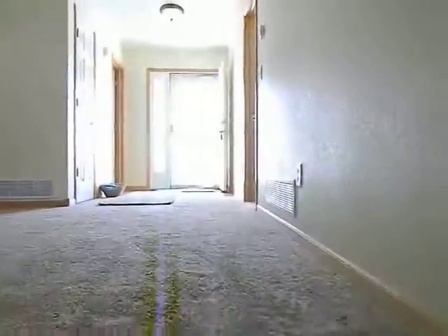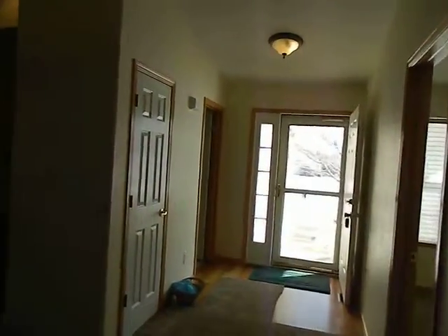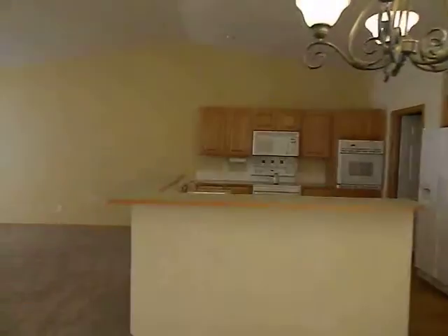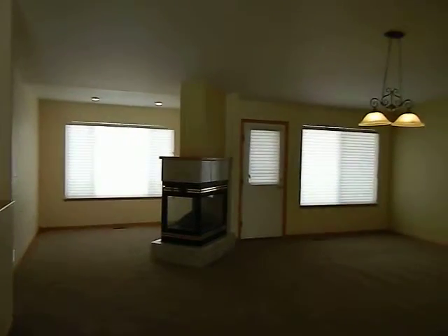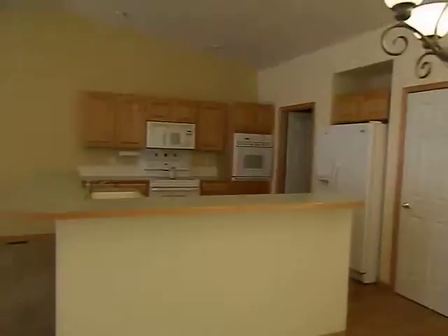I'll let you get one more look upstairs here before I sign off. So again, this is Daviney Nelson with the Kali team at RE-MAX Alliance. You can reach me at 970-231-2404. For more information, visit our website.